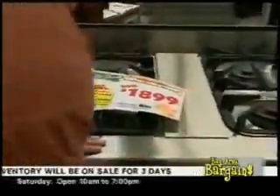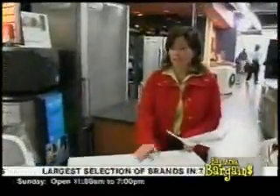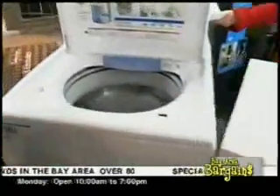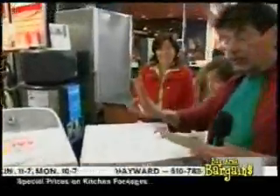Over here we have a great matched pair — a high efficiency Whirlpool front load washing machine, 4.3 cubic feet. We deliver these today. Both qualify for all the rebates.